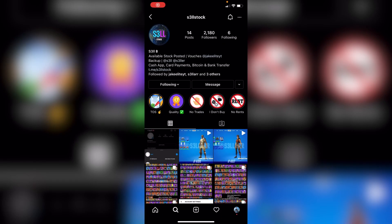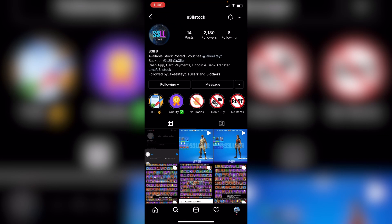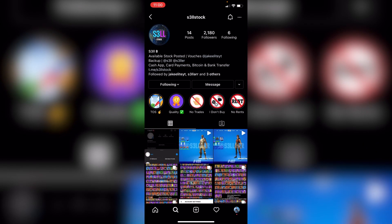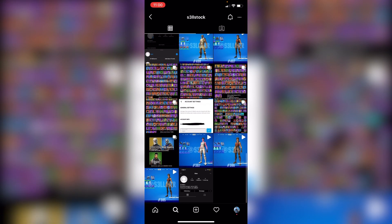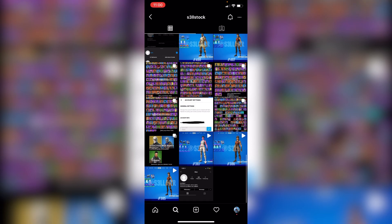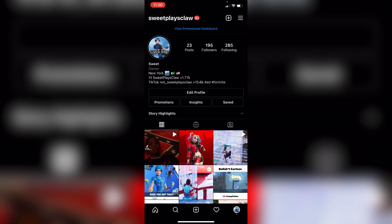The last seller is actually on Instagram. He's out of stock right now, but I remember he was selling Wildcat codes for around $260, which is pretty much a scam price. So I wouldn't recommend buying off him — that's way too much money.